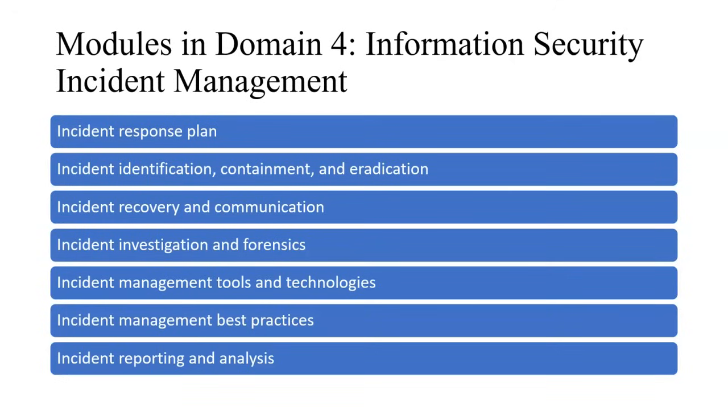The modules in Domain 4 include incident response planning, incident identification, containment and eradication, incident recovery and communication including backup planning and stakeholder communication, incident investigation and digital forensics to find the root cause, incident management tools and technology, incident management best practices, and reporting and analysis with respect to severity level.